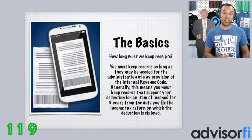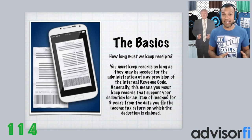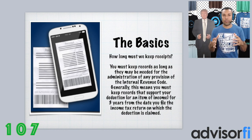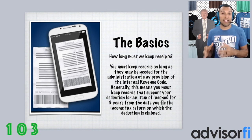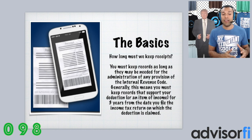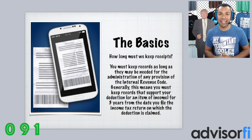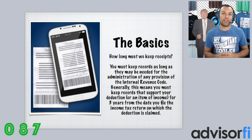Here are the basics. How long must we keep receipts? According to the IRS, you must keep them as long as they are needed for the administration of any provision under the Internal Revenue Code. You must keep your receipts or records that support any deductions or income for three years from the date you filed your income tax return on which that deduction or income is made. So for the 2017 tax year, if you filed your return on April 15, 2018, you must keep receipts for three years after that date — which would be April 15, 2021.